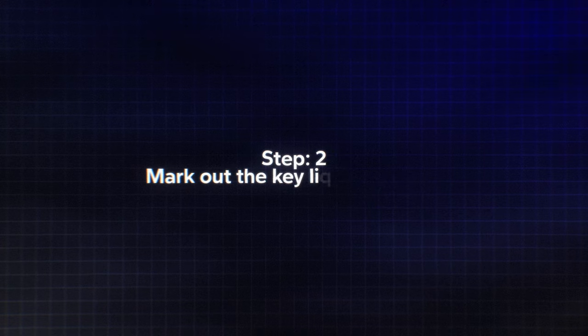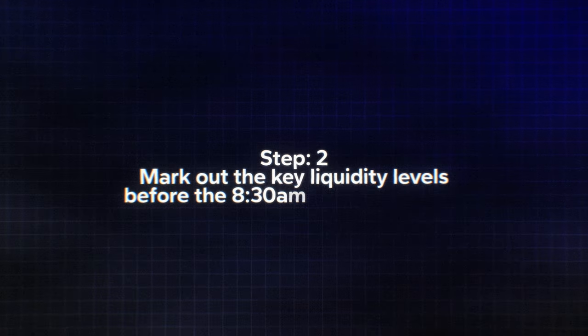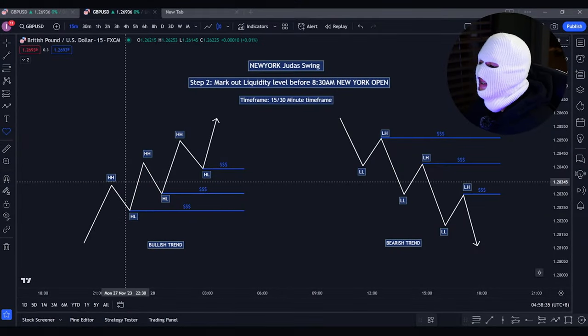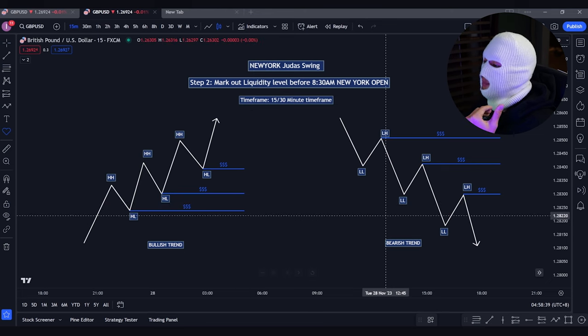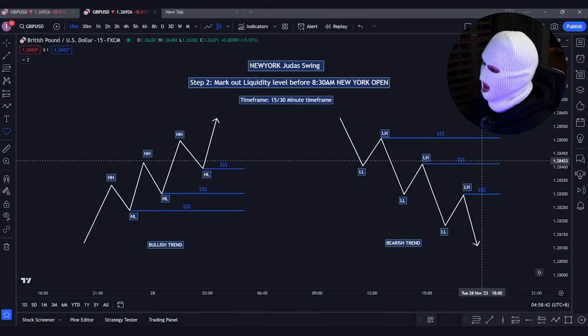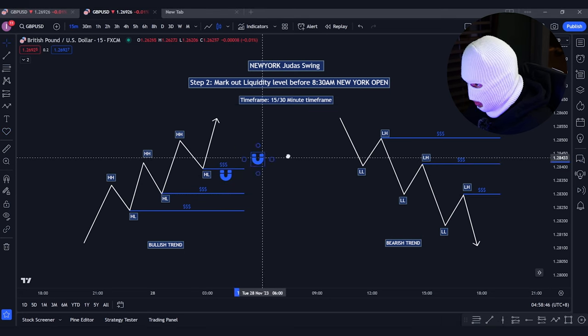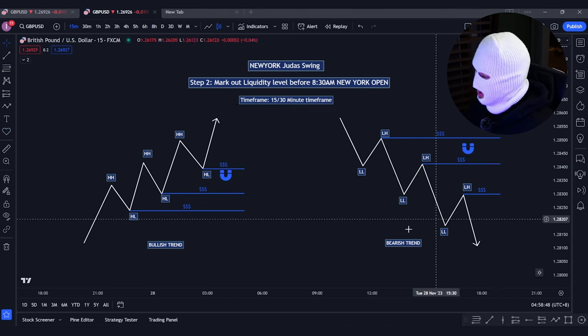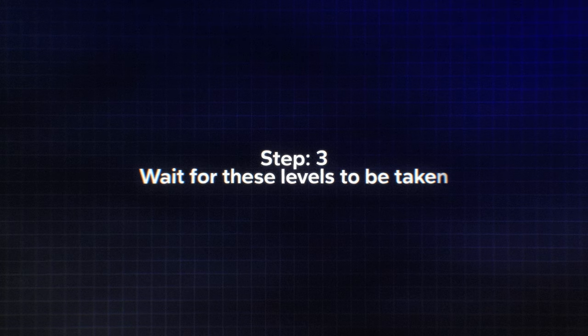Step two: mark out the key liquidity levels before the 8:30 AM New York Open. If we are in a bullish trend, mark out the sell-side liquidity at the higher lows of the trend. If you're looking at a bearish trend, mark out the buy-side liquidity at the lower highs of the trend. These are levels where price is magnetized to during the market volume sessions. Step three: wait for these levels to be taken after the 8:30 AM New York Open, then switch to the one-minute time frame to look for your confirmations.